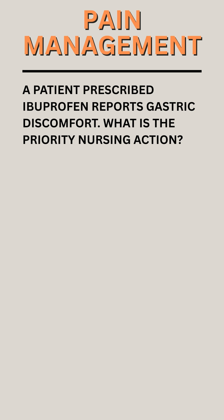Question. A patient prescribed ibuprofen reports gastric discomfort. What is the priority nursing action?